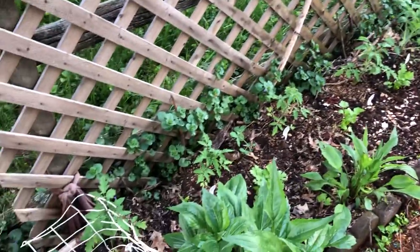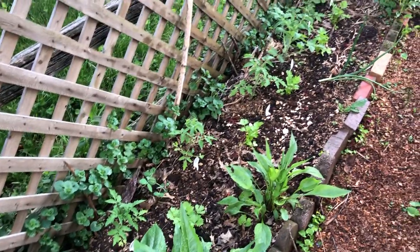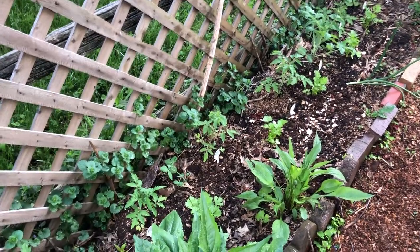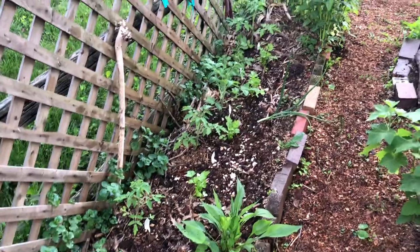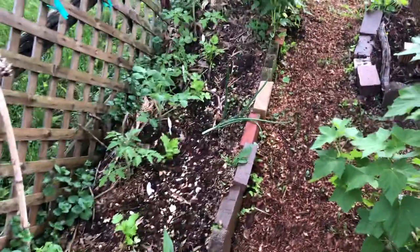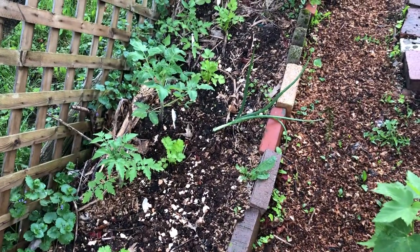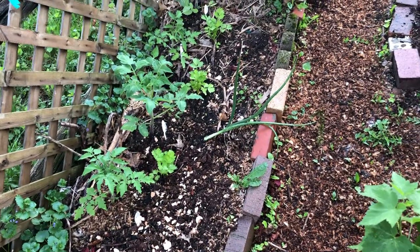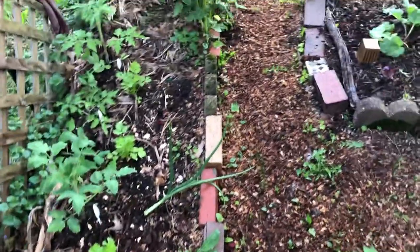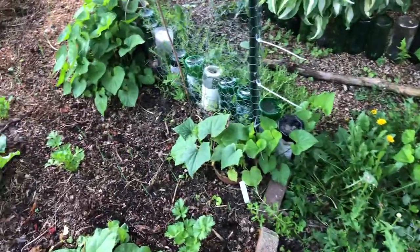In here we have tomatoes, and then we have ground ivy coming in from the neighbor's side of the fence, and celery in front of that. This is a Walla Walla onion that came from last year — I'm going to let it go to seed and harvest the seeds and see if I can get something to grow next year. I don't even know if it'll go to seed, we'll see.